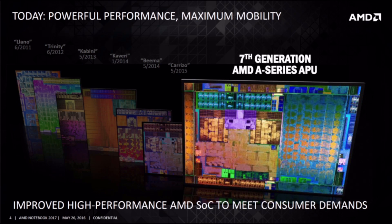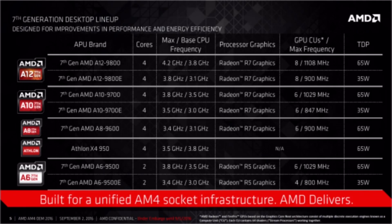The A12-9800 AMD Bristol Ridge GPU. As you know, AMD has completed their lineup of Zen-based high-performance chips with Ryzen 3 just some weeks ago, but hasn't yet released anything for the sub-$100 market. That has changed now with the retail launch of their Bristol Ridge-based entry-level lineup.